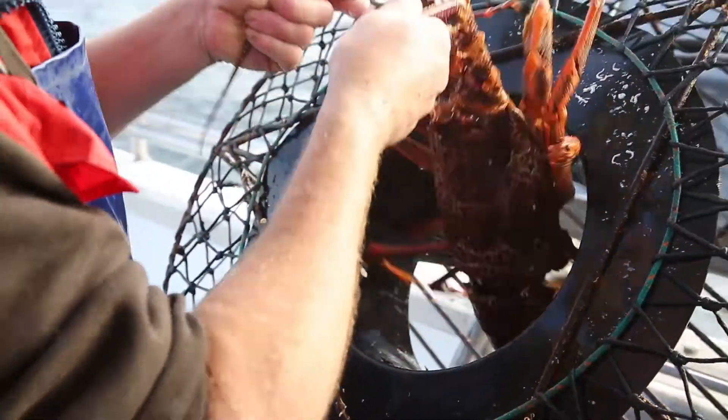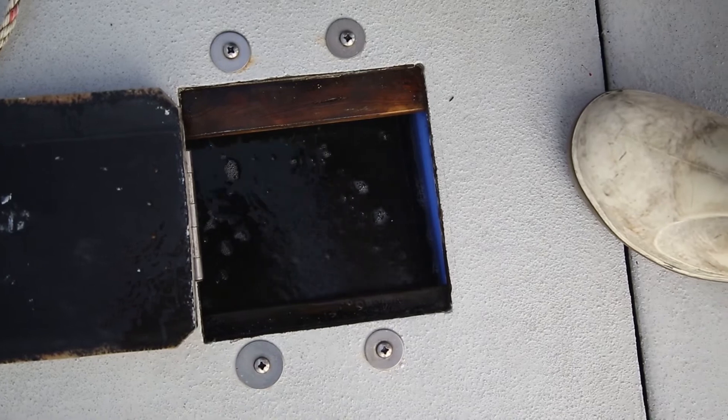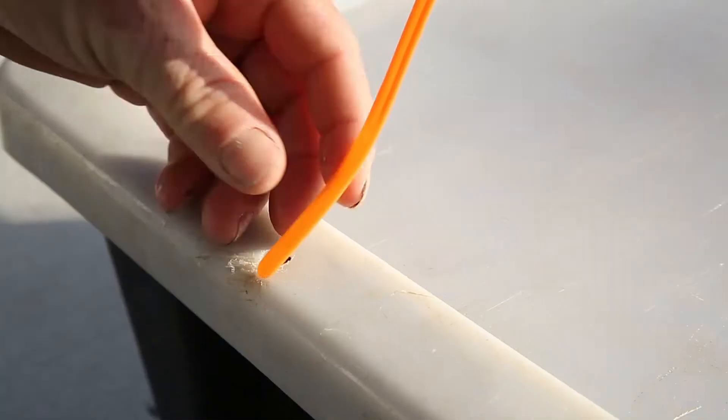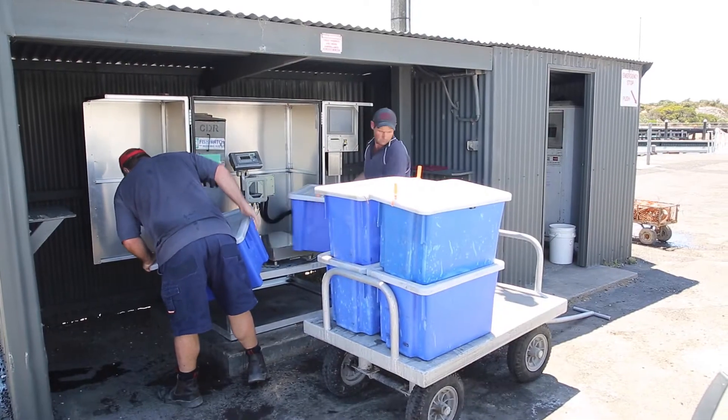When we pull the pot, the deckhand takes the crays out of the pot, puts them into a stack in ester, and then they go into a live tank which is circulated by the motor to keep them alive. When we unload, we put them into stack in esters. We then have to tag them and take them to the scales, weigh them in and then off-sell them to a processor. And then they get sent off to China after three or four days in the tanks to be exported.